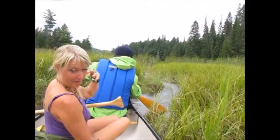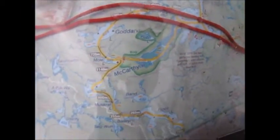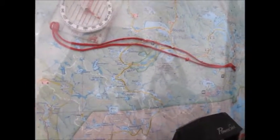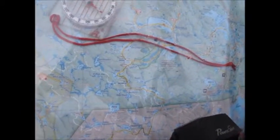Mole Lake. Yeah, we're getting really close. So I am not going to be a mole. Getting really close to the end here. It looks like we're going to have to walk this canoe up.